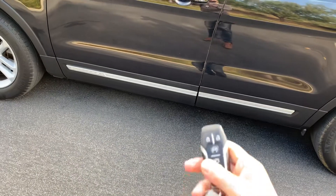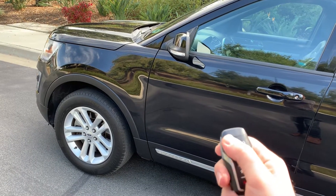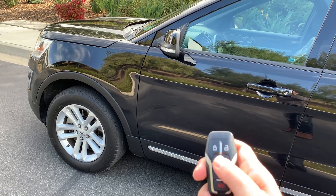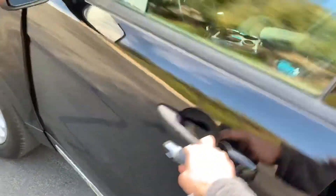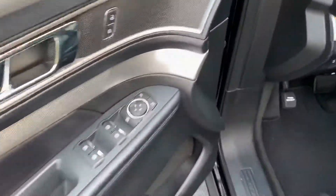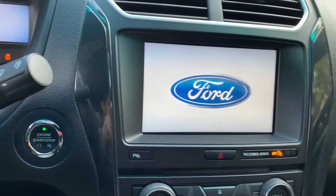So if it's locked, just hit this button twice. There we go — and the car's on. It just automatically unlocks when I get close with the key. Put your foot on the brake, hit the button, and now we're in business.